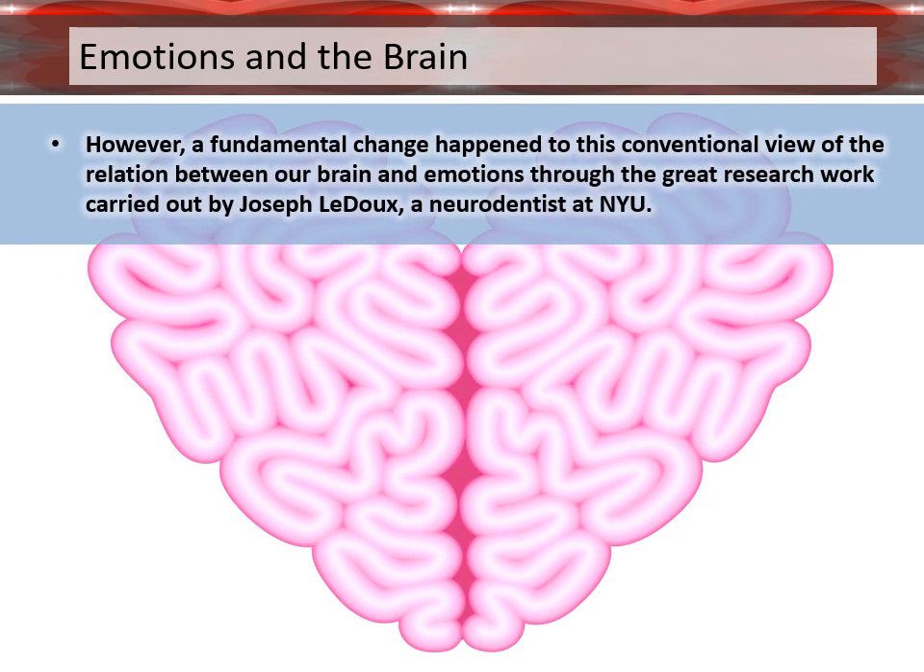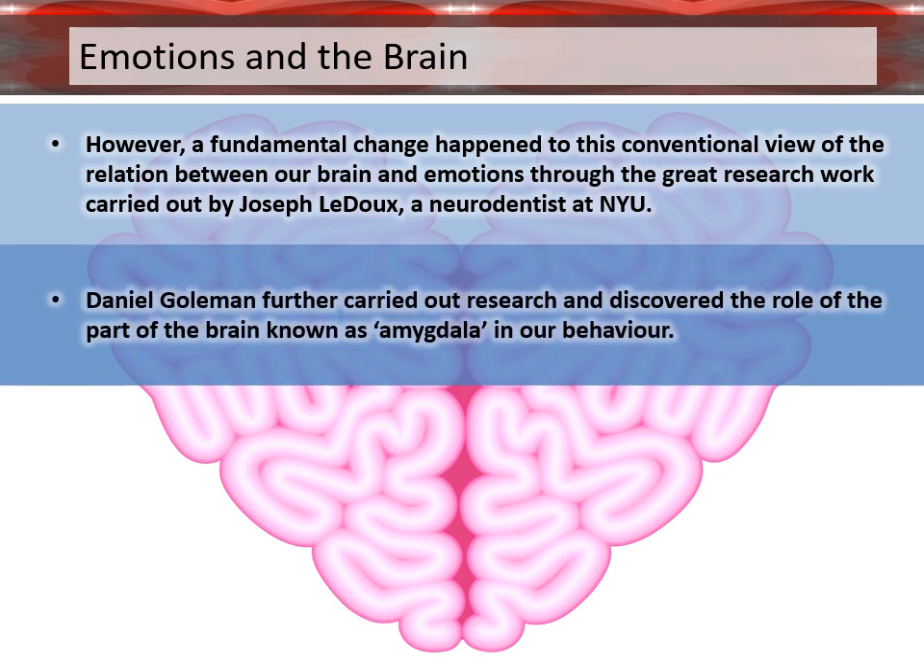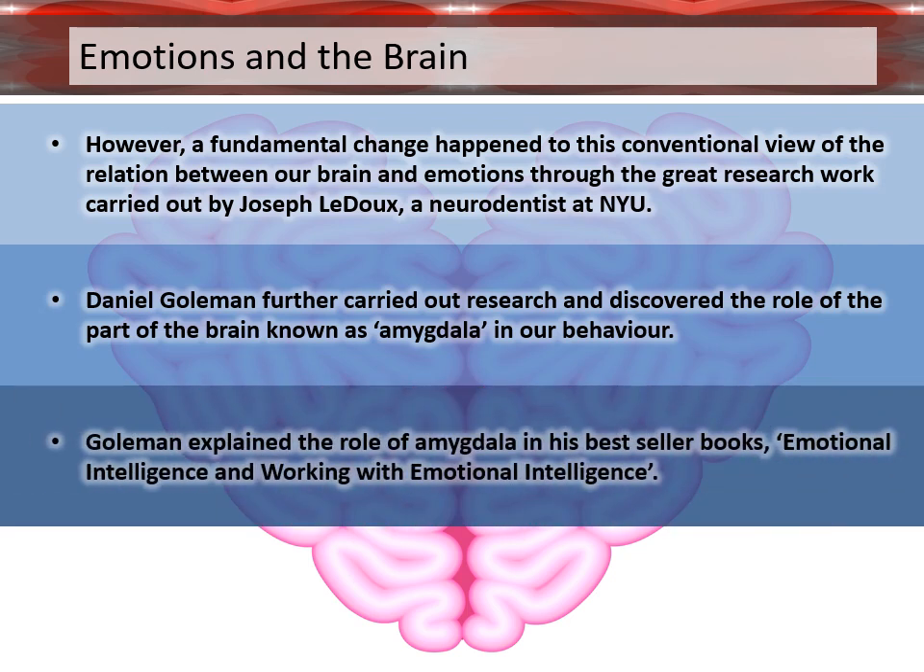However, a fundamental change happened to this conventional view of the relation between our brain and emotions through the great research work carried out by Joseph Ledoux, a neuroscientist at NYU. Daniel Goleman further carried out research and discovered the role of the part of the brain known as the amygdala in our behavior. Goleman explained the role of the amygdala in his best-seller books Emotional Intelligence and Working with Emotional Intelligence.